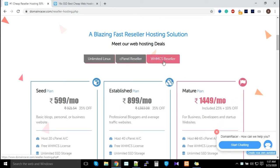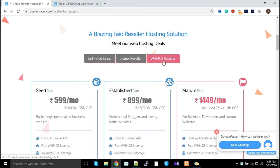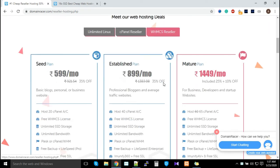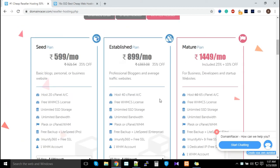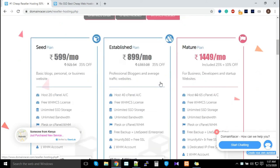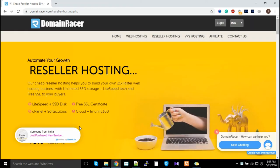Now, what is WHM CS? First, WHM — in all plans you get a WHM. WHM is a master panel from which you can create cPanel accounts. WHM CS is a WHM automation tool that helps you automate your business.